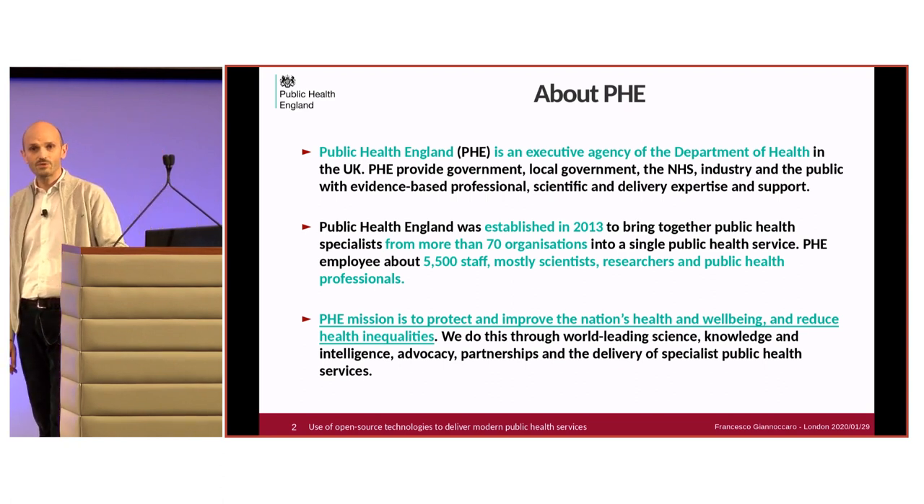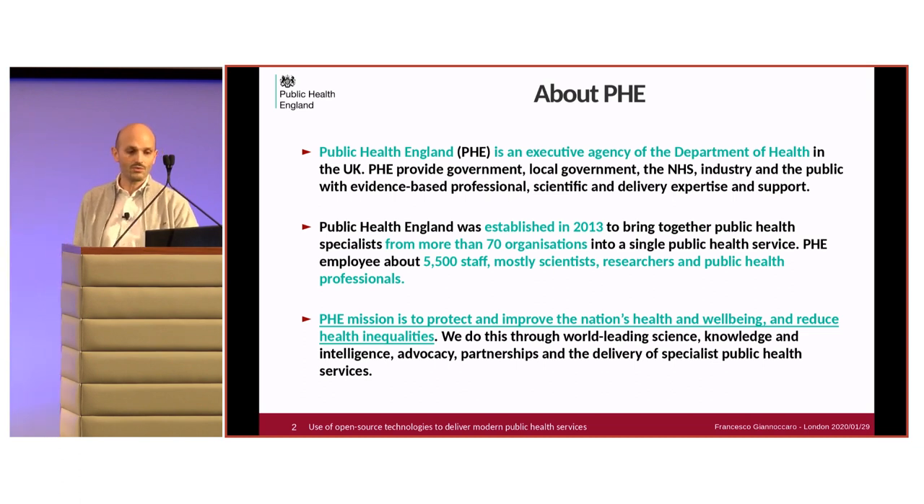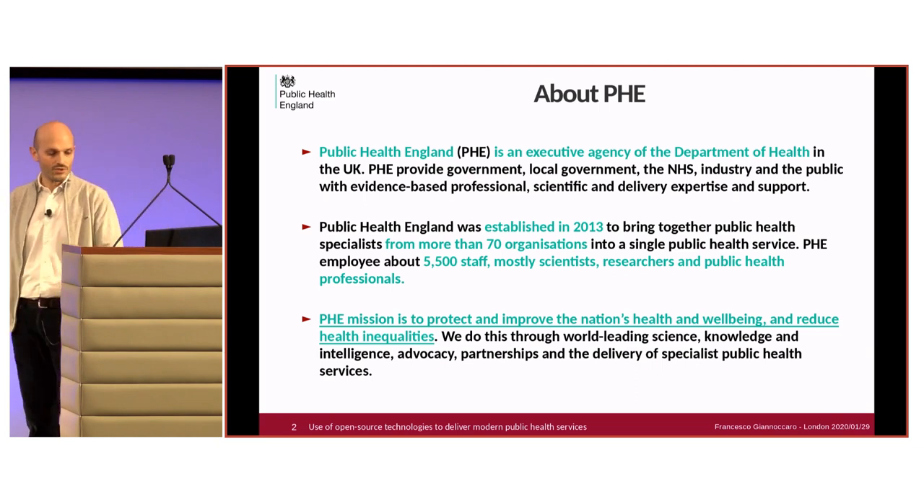The mission of Public Health England is ambitious and inspiring. The PHE mission is to protect and improve the national health and well-being, reducing health inequality. We put effort into delivering the mission through world-leading science, knowledge and intelligence, and partnership delivering specialist public health services.